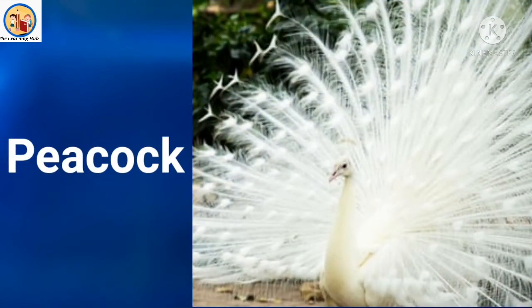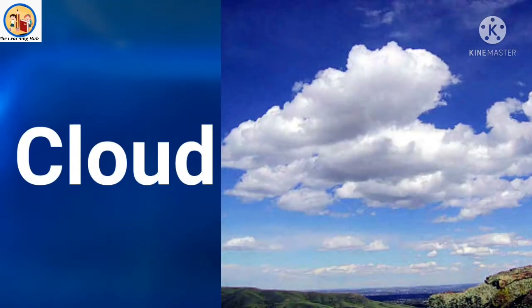Now we are going to see some more objects that are white in color. This is a peacock. Children, look very carefully — what is the color of this peacock? This is white in color. White peacock! Next, these are clouds. Clouds are also white in color.